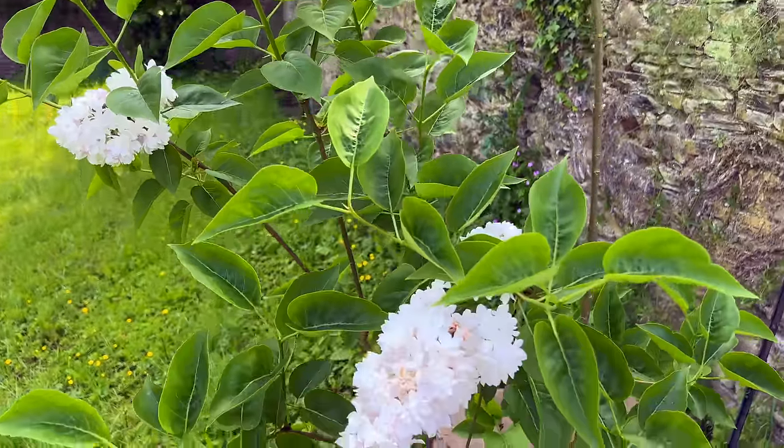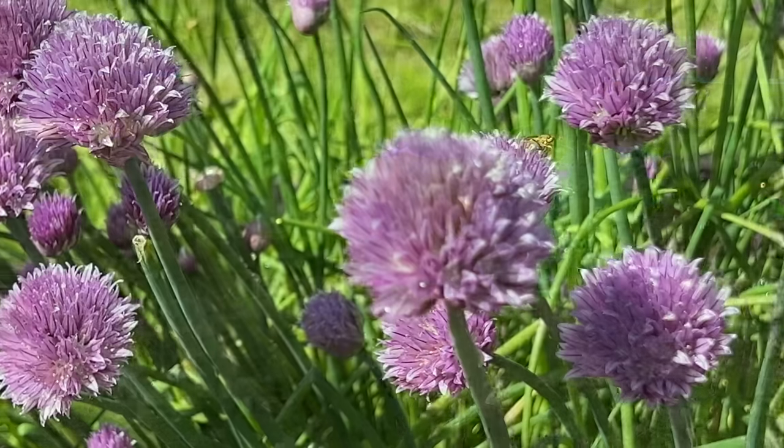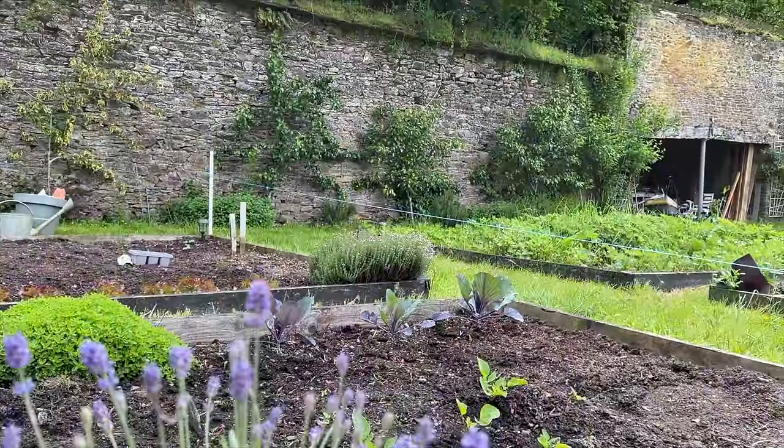The warm weather is finally upon us and I'm covered in dirt, slathered in sunscreen and coated in bug spray. The walled garden has taken center stage as we've been busy creating new borders for the beds.